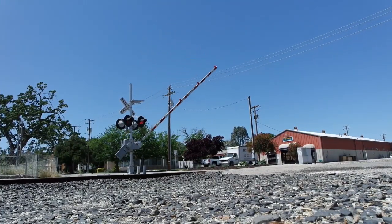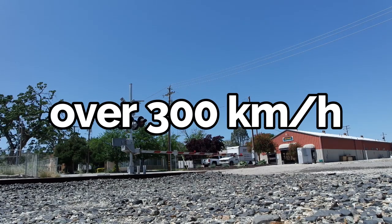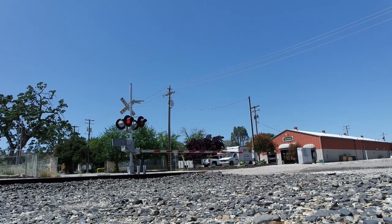These trains can reach speeds of over 300 kilometers an hour, making them some of the fastest modes of transportation on land.